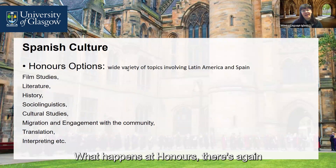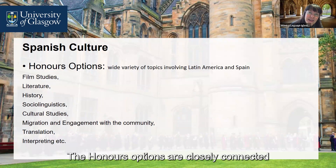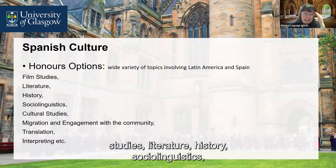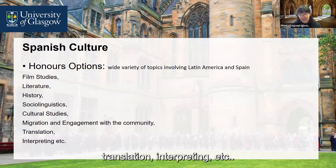At honours level, there is again a wide variety of topics involving Latin America and Spain, and the honours options are closely connected to the expertise of the members of staff. Examples of topics include film studies, literature, history, sociolinguistics, cultural studies, migration and engagement with the community, translation, interpreting, and more.